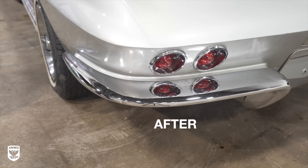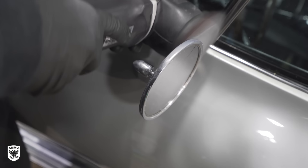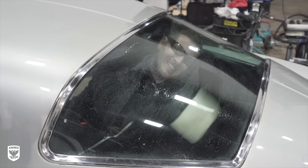We repeated the same steps on what felt like endless chrome bumpers and trim around the Corvette. The combination of all these little details is what brings the vehicle's overall condition back to life — keep any one part out and it just sticks out like a sore thumb against the restored parts. So do your best to allocate enough time to work these smaller areas.